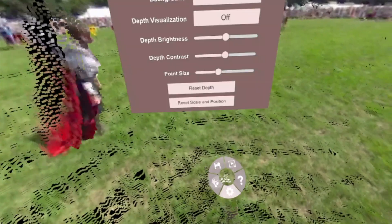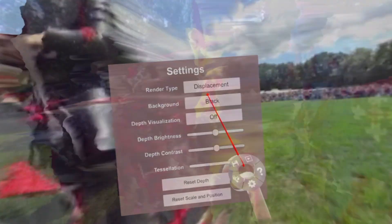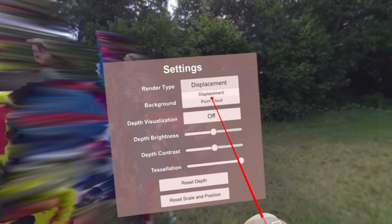Now let's go ahead and reset everything, go back to displacement mode and open up the next video. This one's called Horse Waiting — all the horses look very good. Going top down here, the field looks very nice, the distance looks pretty good. Not a lot of depth in this one aside from the horses and maybe some of the trees, but again all looks good. Let's go ahead and go back to point cloud real quick.